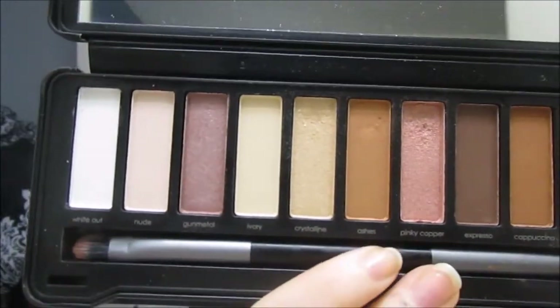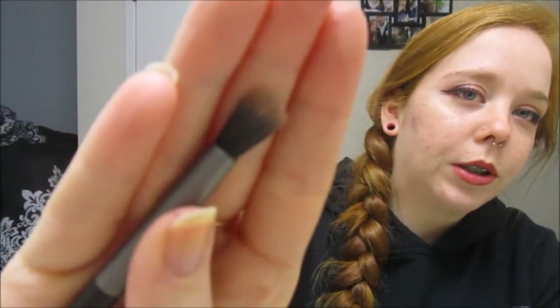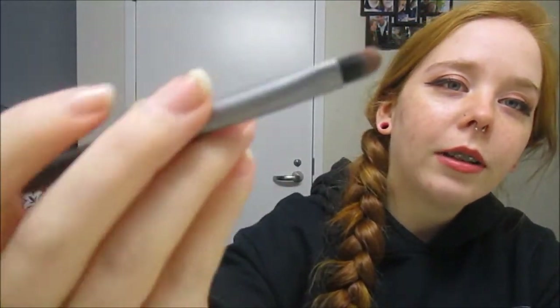This is the palette itself, and it came with this brush that I've already used — you can tell just by looking at it. You've got the blending part of the brush and then the eyeshadow application part. It comes included with the palette, which I thought was really cool.